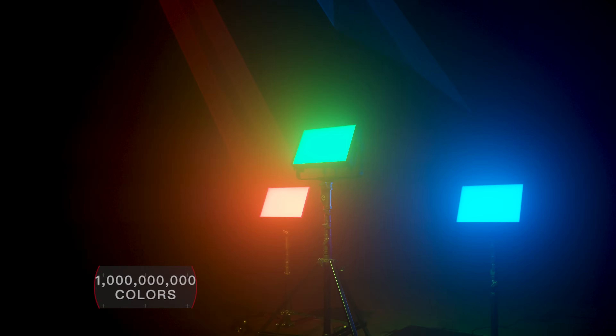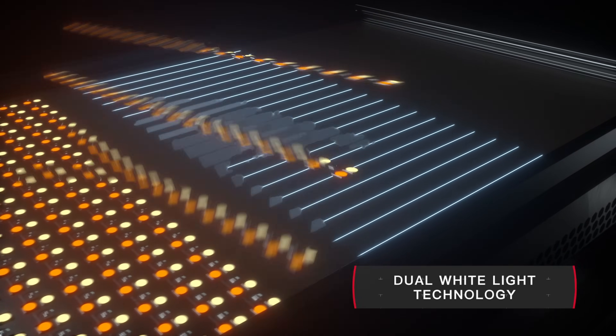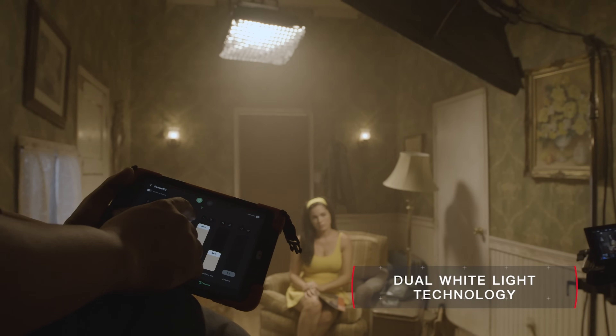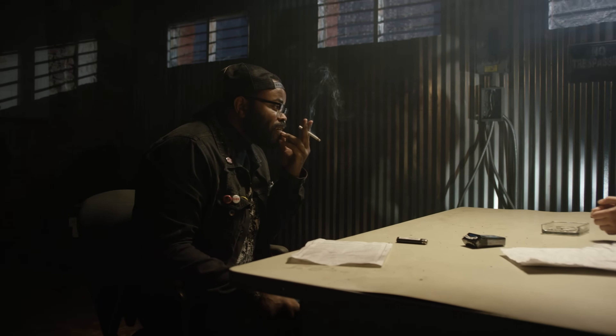Instead of just red, green, and blue LEDs, the Nova also utilizes two unique white light chips to create a level of tonal variety and skin tone accuracy that has never before been possible with typical RGB or RGBW LED fixtures.